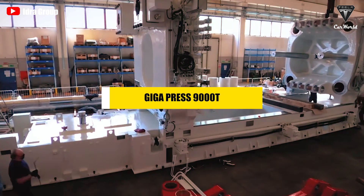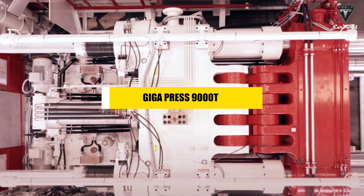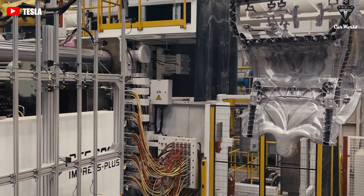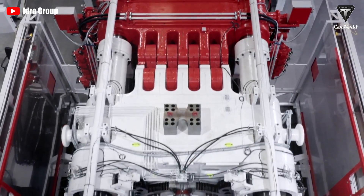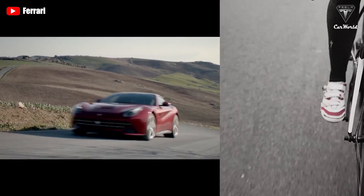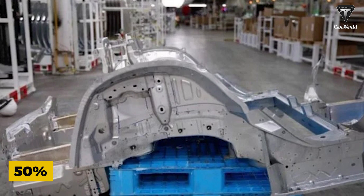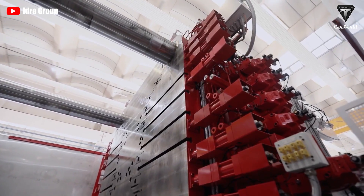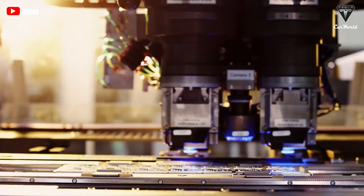The gigapress 9000T requires a lot of investment and space for installation, so Tesla must have seen clear benefits before committing. The fact is that the gigapress 9000T is a game changer in the auto industry. To put it simply, it all comes down to efficiency. According to experts, the gigapress 9000T will help achieve a 50% reduction in rear underbody manufacturing costs — a big step towards creating a cheap $25,000 car.